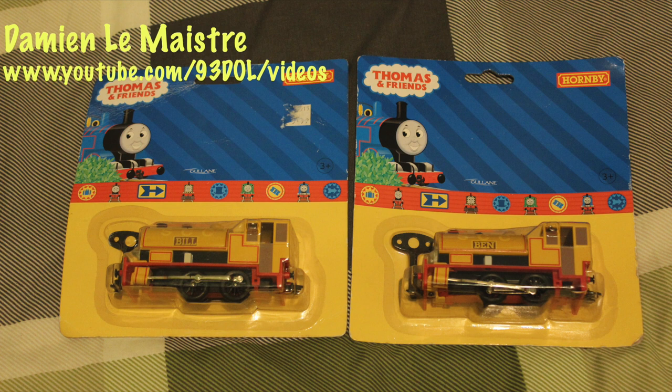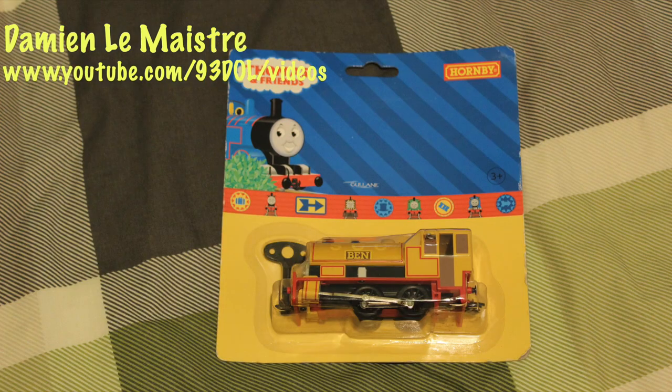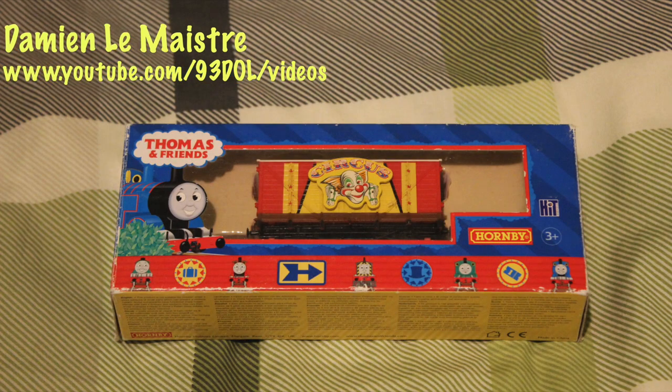These have both been discontinued now unfortunately. In most of my Hornby reviews I tend to talk about what I think of the models and then have a bit of a run on them. However, I won't be running these ones — I'm going to be keeping them in the box, because once you take them out the box you can't get them back in again. They're not like the other Hornby ones that you can take in and out so easily.